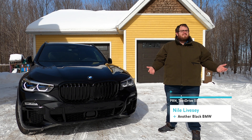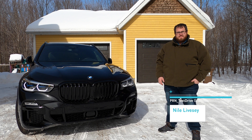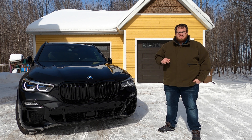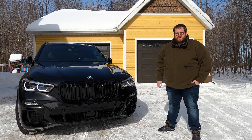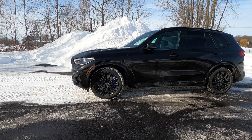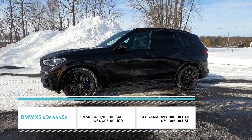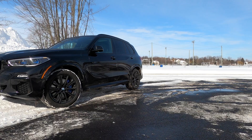It's like the middle of winter, tons of snow, freezing cold, and I've got myself a black BMW X5. We featured this generation X5 about two years ago with the 2019 X5 XDrive 50i. Now we're looking at the plug-in hybrid. Our spotlight today is on this 2021 BMW X5 XDrive 45e, a plug-in hybrid luxury midsize SUV.